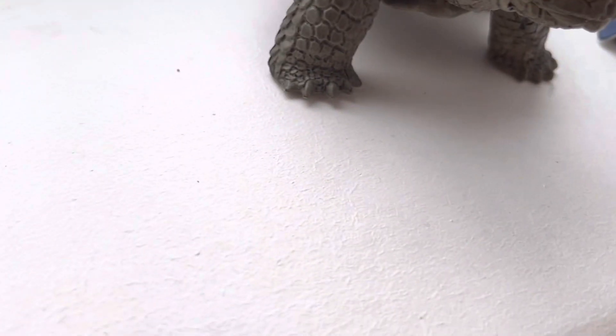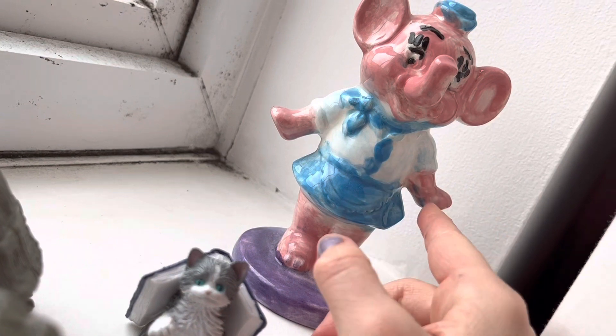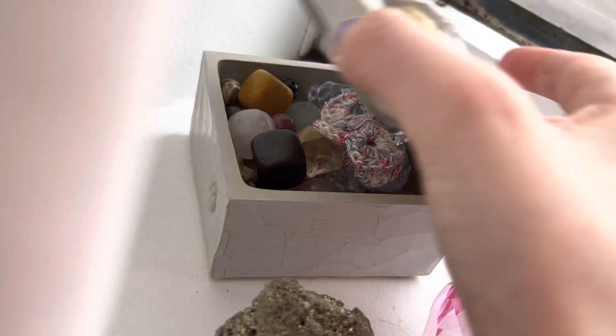My window — I had to blur it for privacy. I have this little cat ornament I made, a picture of me and my dog, some crystals here, and a box with more crystals. I've also got a knitted butterfly and some plastic gems.